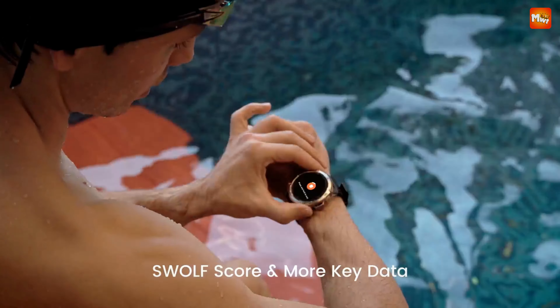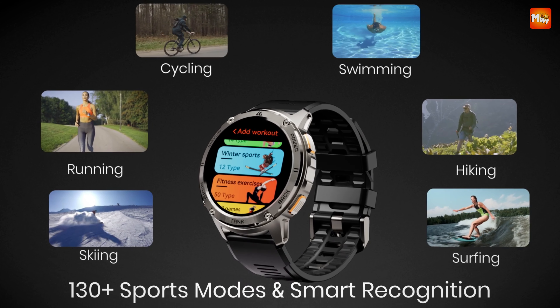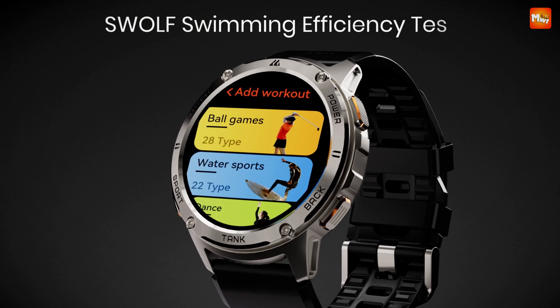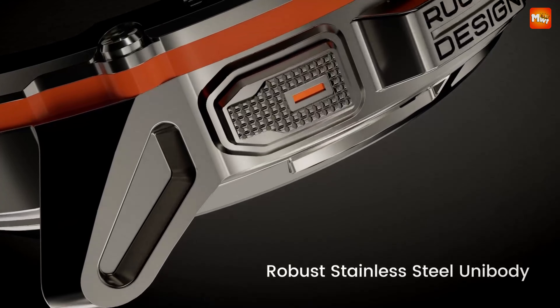Pros: Military-grade durability, Accurate GPS and altimeter, Waterproof design, Stylish and rugged design. Cons: Limited app compatibility, Heavier weight.